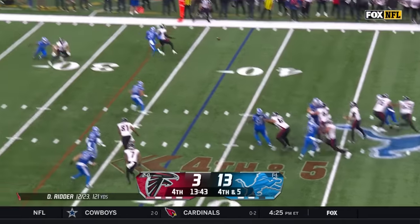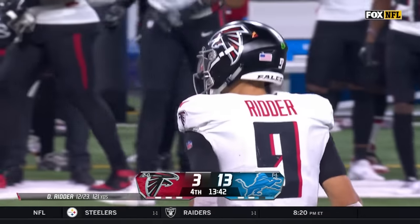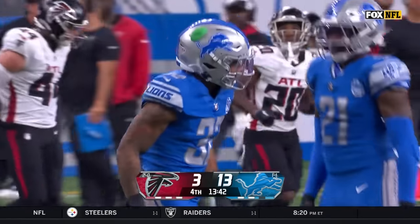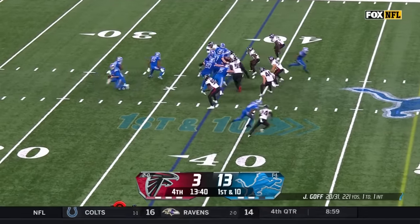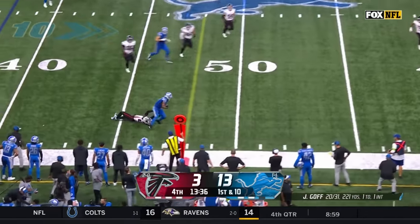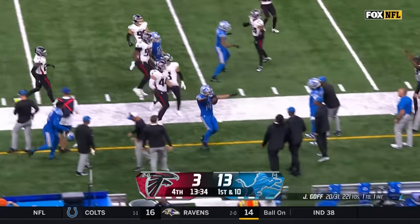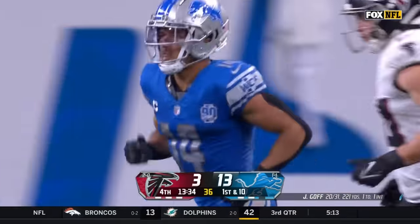Ritter needs it, throws it — incomplete for London, matched up with Branch. Atlanta cannot take advantage of their best starting field position of the day. Now Jared Goff from the 37, 38-yard line — on the bootleg, he finds St. Brown, who gets away from Richie Grant and adds a first down with 17 yards on that catch and run. Watch — sold out to stop the run, and then all of a sudden wide open spaces for Jared Goff.